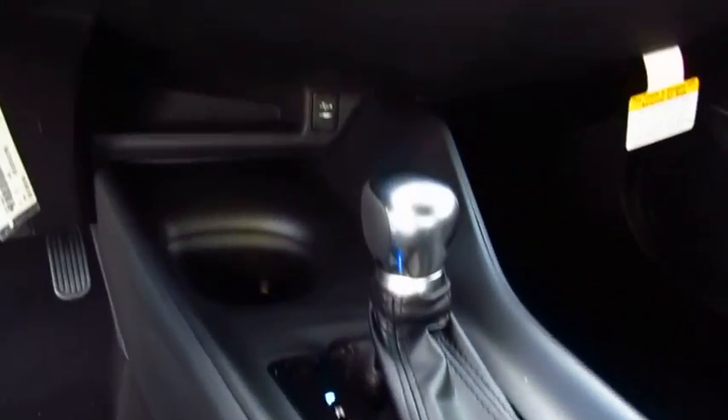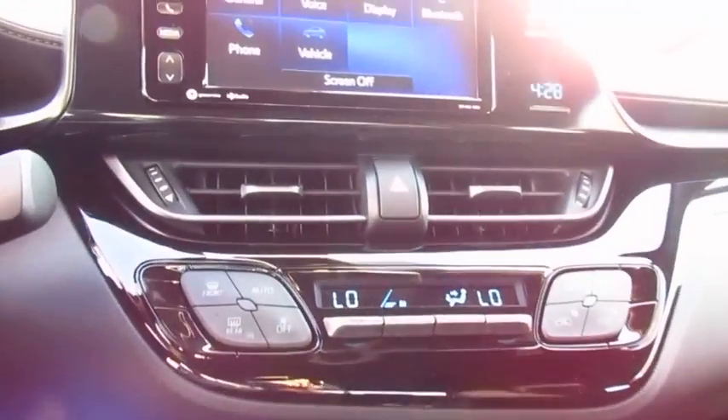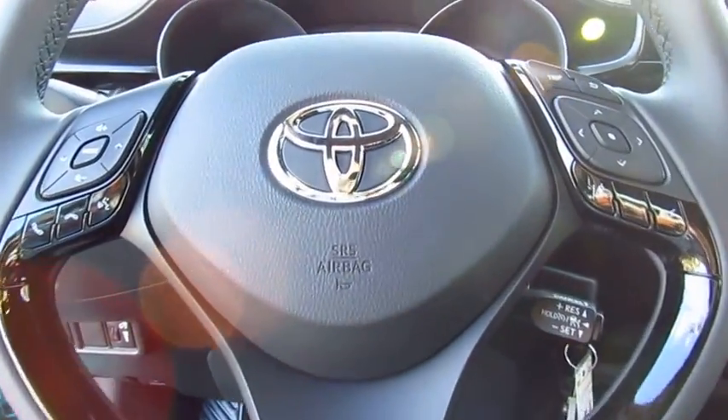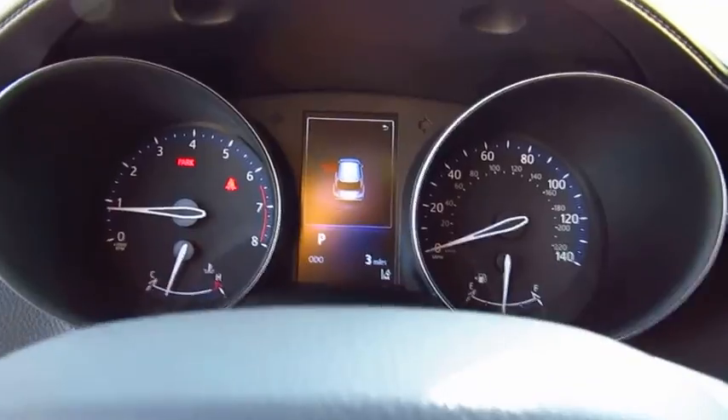Here are some of this vehicle's great options: traction control, anti-lock braking system, air conditioning, Bluetooth wireless data link for hands-free phone, power steering, cruise control, aluminum wheels, and AM/FM stereo radio.